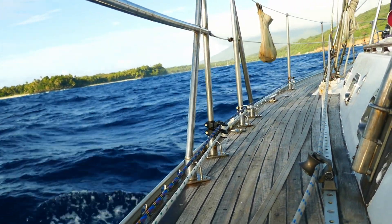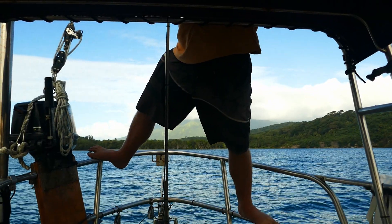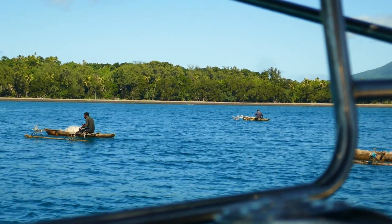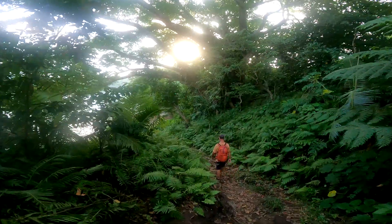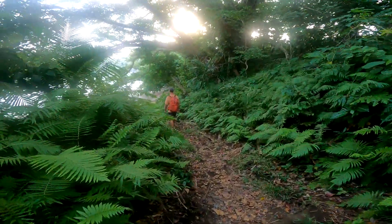Port Resolution is a gorgeous shelter, if a little bit rolly. Steve packed the sails away as the locals went about their fishing. As the tide dropped, the earth seemed to exhale more and more steam. I am so gonna sit in those hot springs. But first, we had to get our land legs back again and check in to Vanuatu.